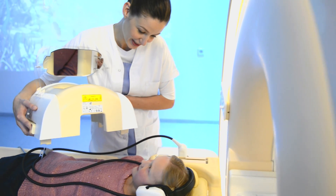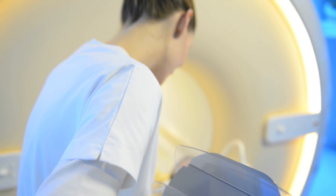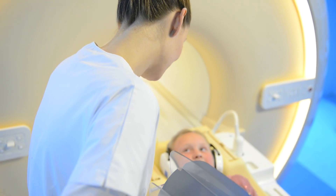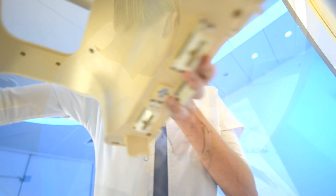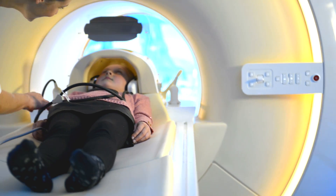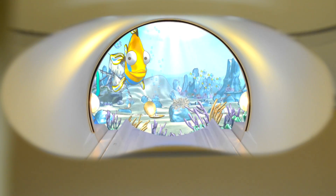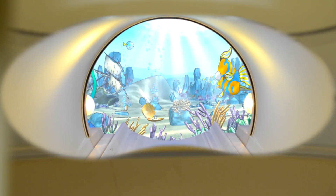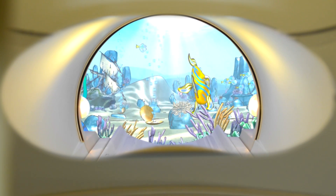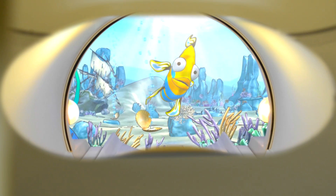Engaging visuals specially made for children are displayed on the back wall and can be seen via a mirror on the head coil. Combined with sound, they create an immersive viewing experience, helping young patients to relax and hold still during the actual MRI examination.